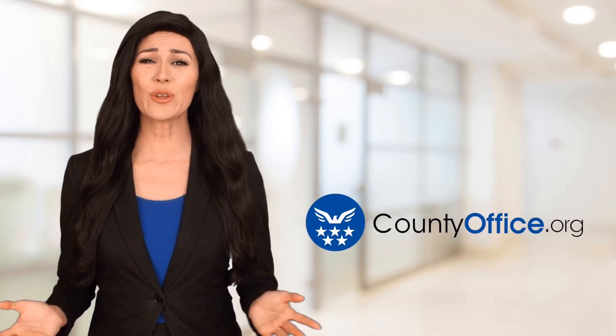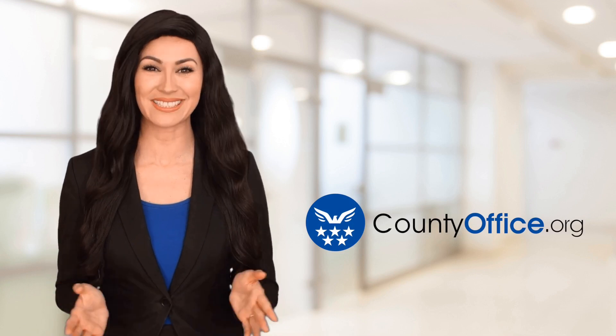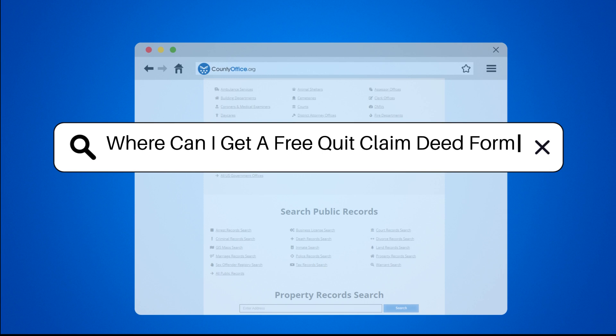Welcome to County Office, your ultimate guide to local government services and public records. Let's get started. Where can I get a free quitclaim deed form?